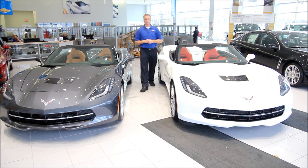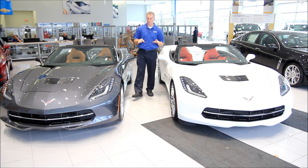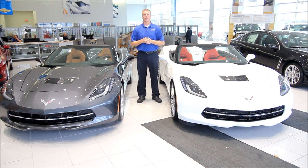Hi, I'm Mike Davenport, Louisville's Chevy Dude. Before I begin, please don't forget to follow me on Facebook and Twitter and subscribe to my YouTube channel.